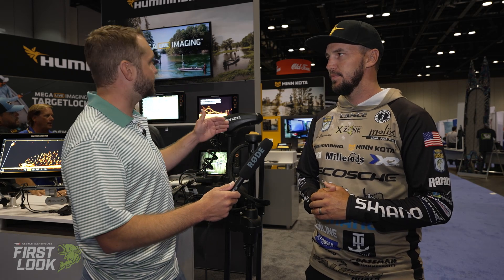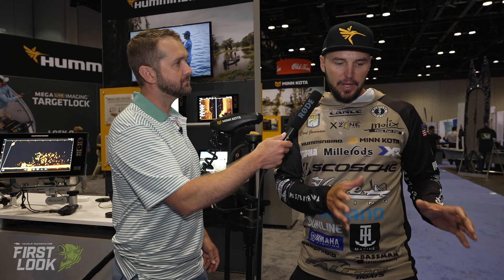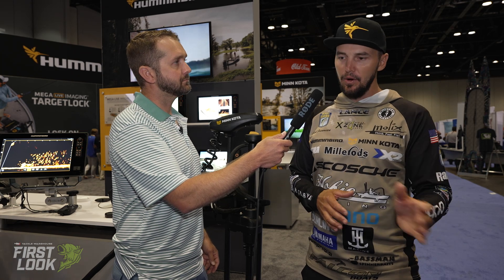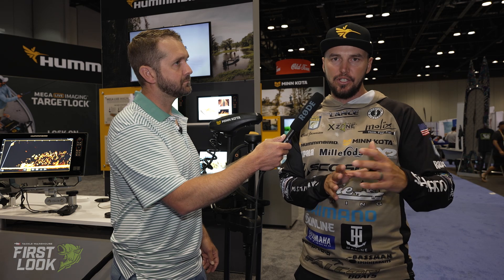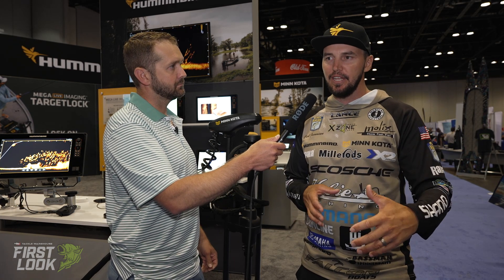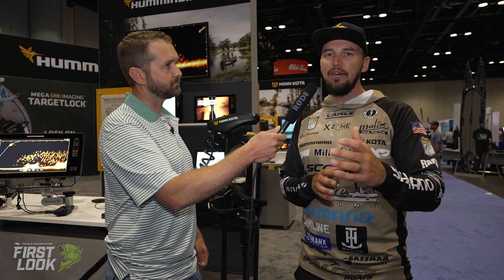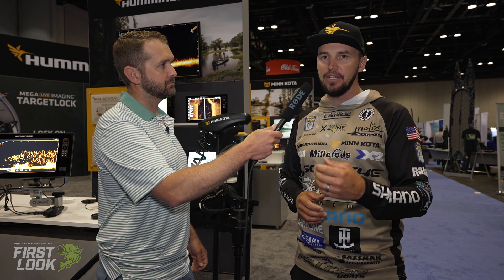A lot of us thought the Megalive was going to kill the 360, but no — they're still working hand in hand. I say they're the perfect pair together. With 360, you don't have to constantly be looking at the screen. One look down — there's a stump — and you can just continually move while it's always showing you what's fully around your boat. Then Megalive comes into play after 360 does its work. So 360 first: showing you the structure, showing you the fish, showing you where to cast. Then Megalive gives you that high-end detail of exactly what's happening on that spot — and how those fish are reacting.